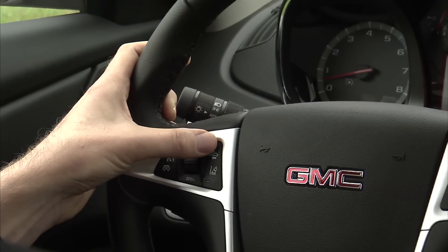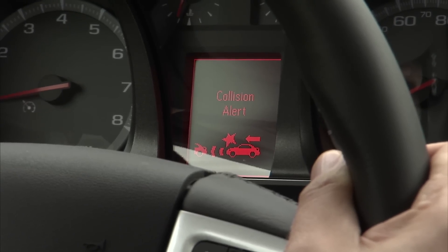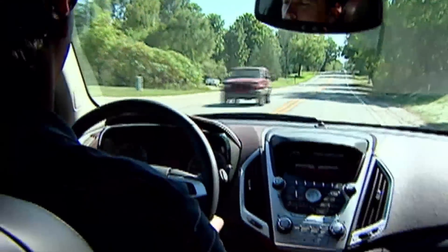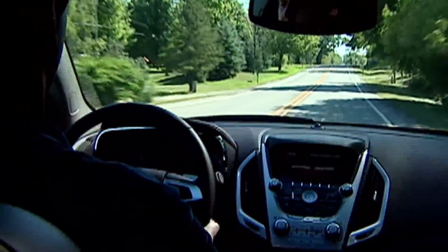Drivers have the ability to turn the alerts on and off as well as set the forward collision warning distances. The 2012 GMC Terrain and the Chevrolet Equinox will be the first vehicles to offer this technology. I'm Chris Hansen.